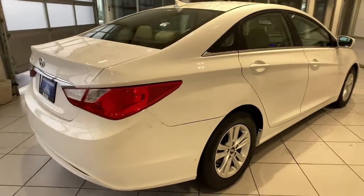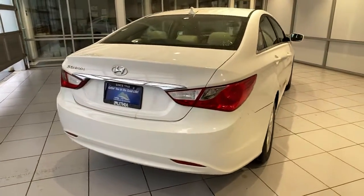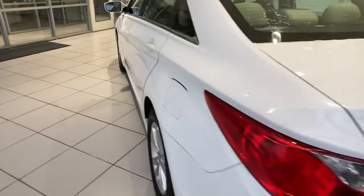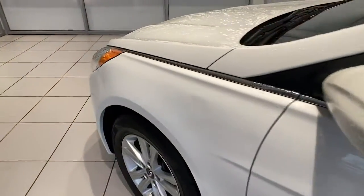The following are some of this vehicle's highlighted options: keyless entry, four-cylinder engine, satellite radio, iPod and MP3 input, heated mirrors, electronic stability control, alarm, aluminum wheels, Bluetooth, and pass-through rear seat.